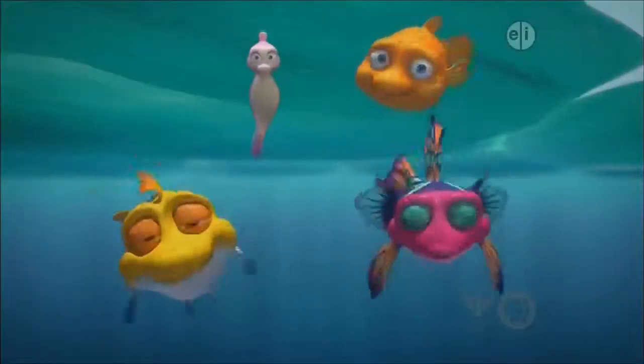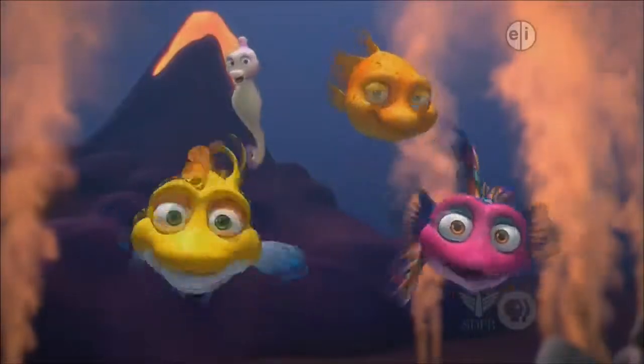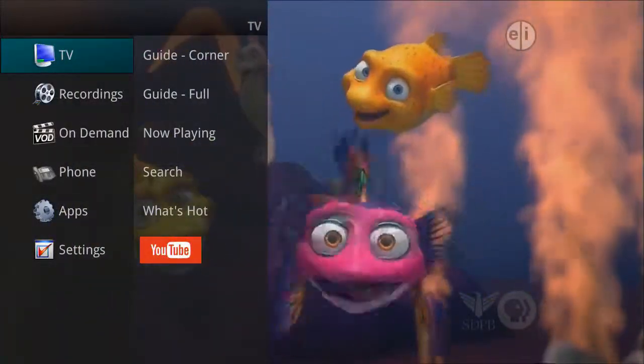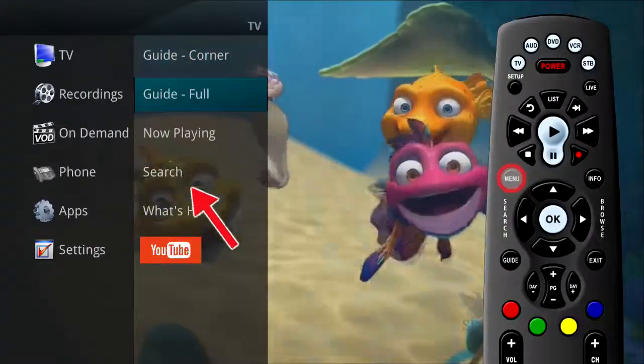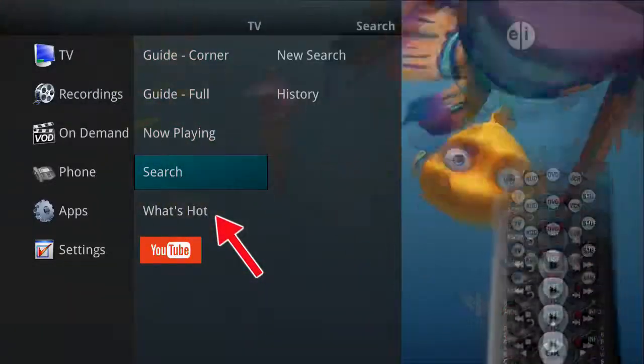The What's Hot app gives you real-time information about the most popular programs being watched in your area. It can be accessed through the TV category in the main menu by highlighting What's Hot in the right-side column.